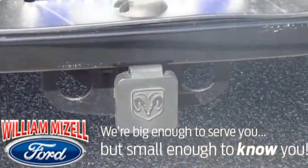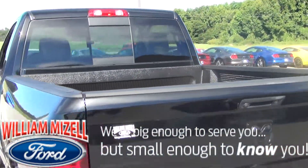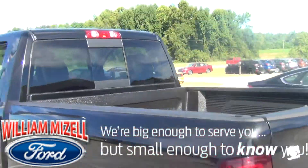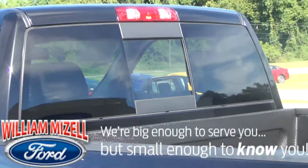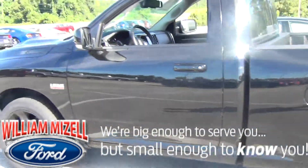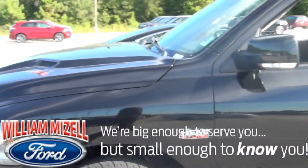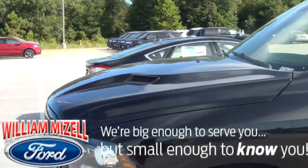Here we have the Ram 1500 RT package. 5.7 liter engine — plenty of power. This truck has the black wheels, black door handles, also the black mirrors. Completely blacked out with black tint.